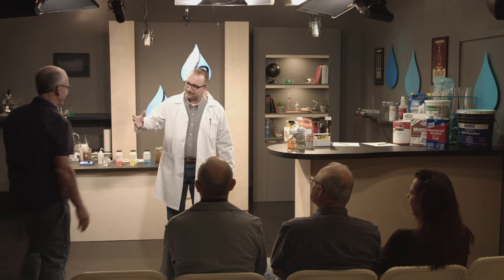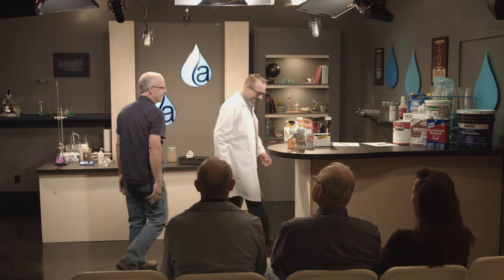My first guest is Mike Lewis, a QSP with WGR. Welcome, Mike. Thanks for having me. How long have you been with WGR? Seven years.